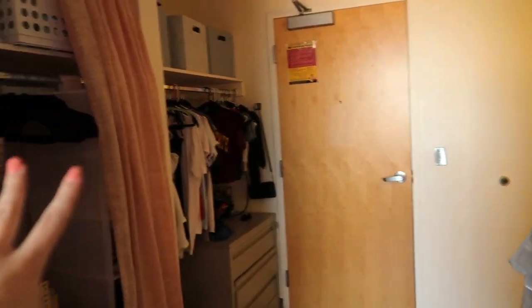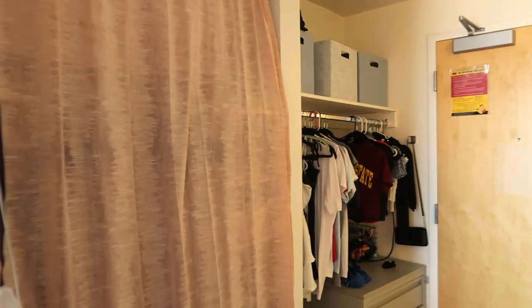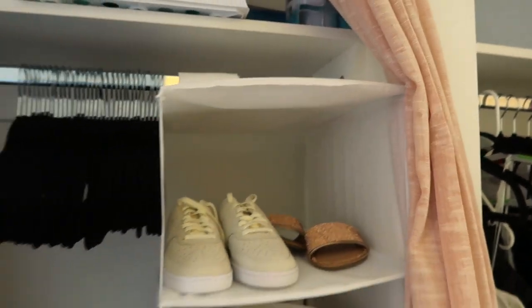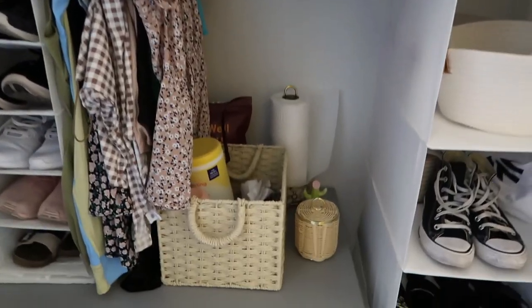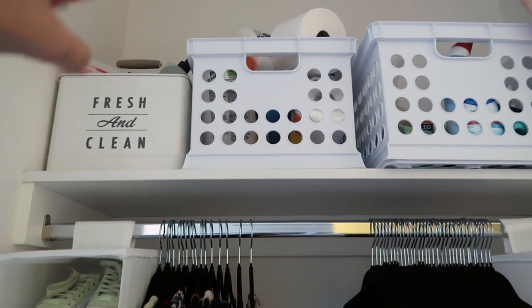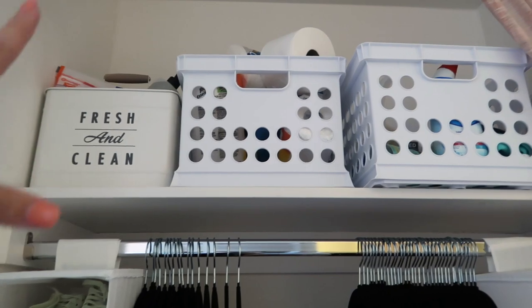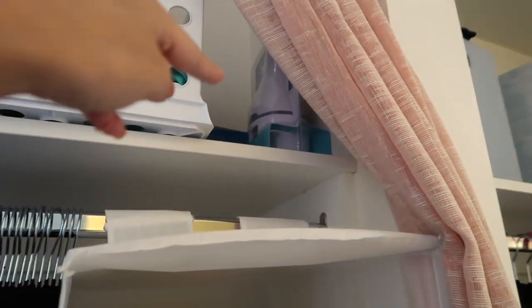When you first walk in, this is the door and the closets are right here. That's my roommate's closet, this is mine. I actually have a curtain so if you close it, it acts as a closet door. Inside I have an organizer with some shoes, a shoe organizer, some clothes hanging, Q-tips, earrings, paper towels, and a bucket with random stuff. Above that I have containers — this is my laundry detergent, this has paper towels and toilet paper, and this one has cleaning stuff.